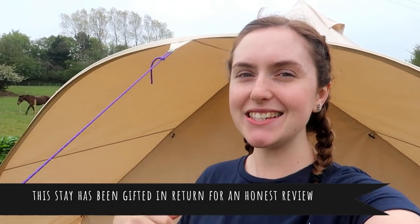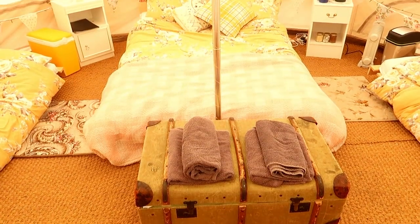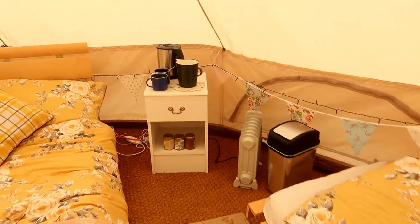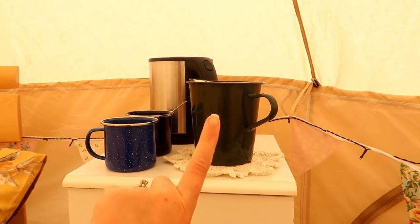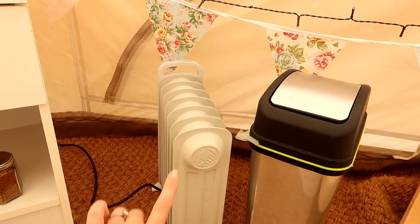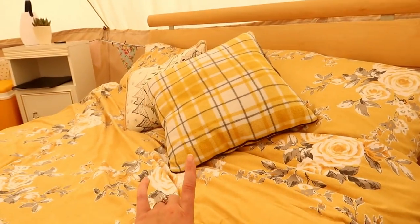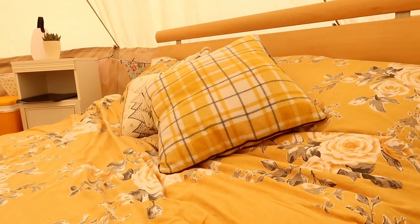Let's check out the tent. This is our tea and coffee station, a little jug so we can go get water, and then we have our sugar, our tea, and our coffee. We've got this little radiator to help heat the tent up and keep it warm, and also under this bed is an electric blanket — that was amazing last night, curled up under it.